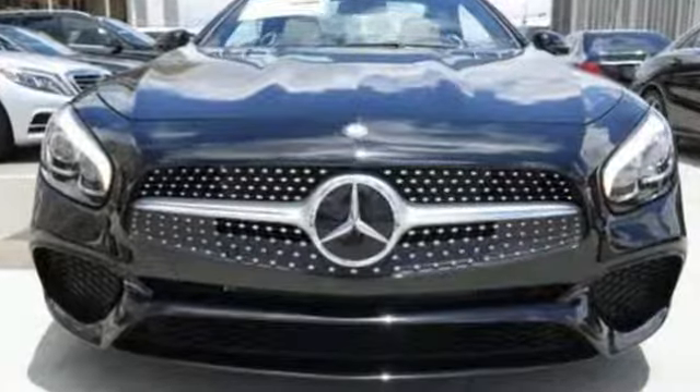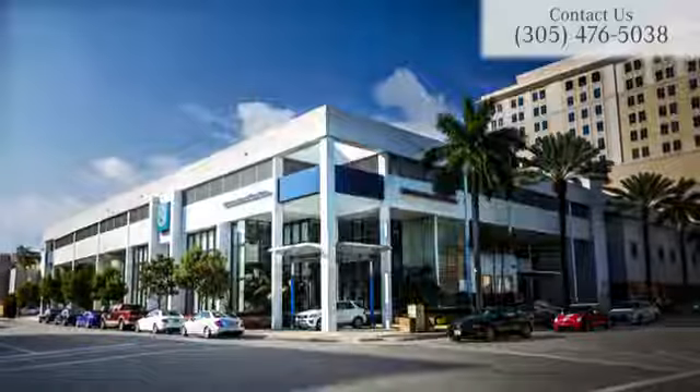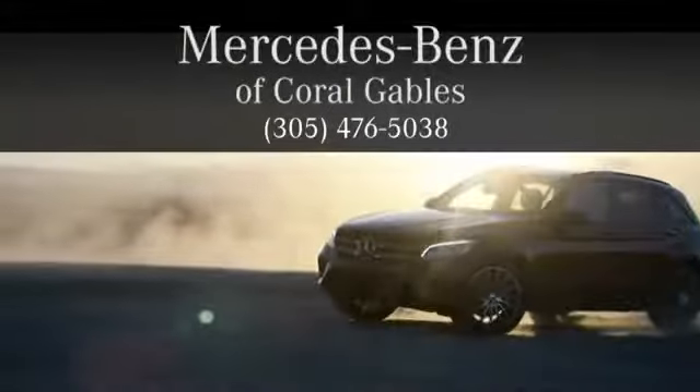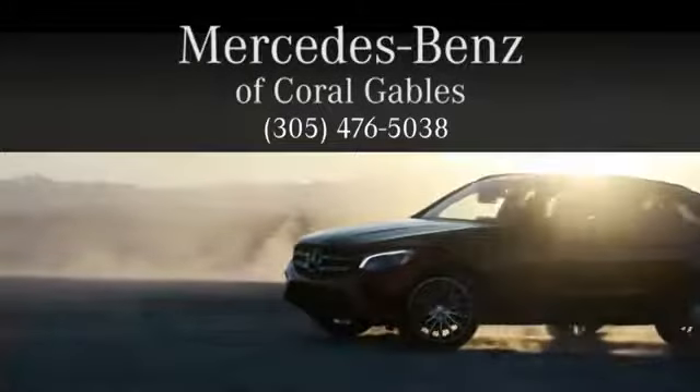You need to drive it to believe it. See it for yourself today. At Mercedes-Benz of Coral Gables, we look forward to your visit and deliver excellence at every mile.